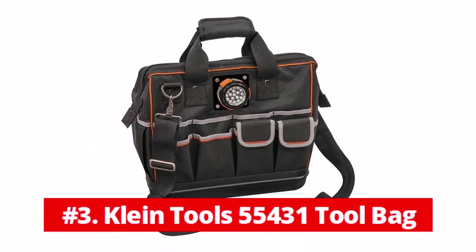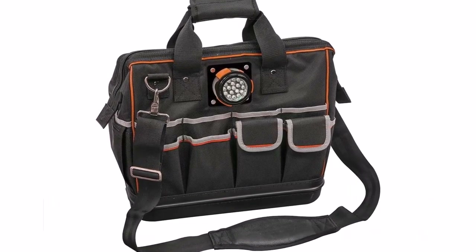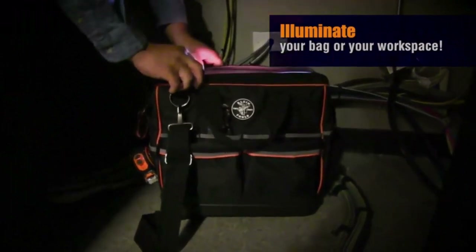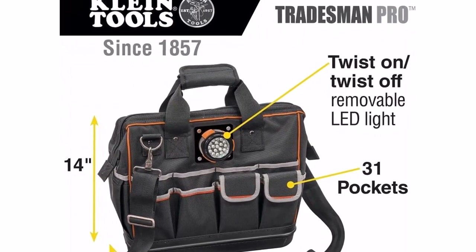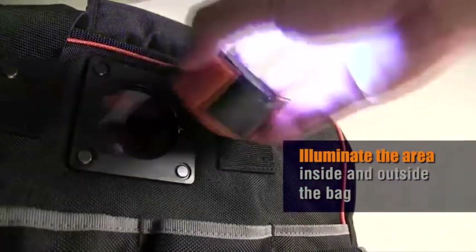At number 3 is the Klein Tools 55431 Tool Bag. When you're working in a dim situation, having a lit tool bag can illuminate your workspace and make it easier for you to find the equipment you need. The Klein Tools Tradesman Pro Organizer Lighted Tool Bag is an excellent choice because it comes equipped with a detachable LED light that can be directed either toward the interior or the exterior of the bag.